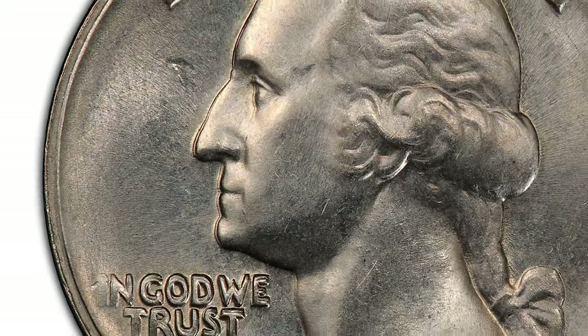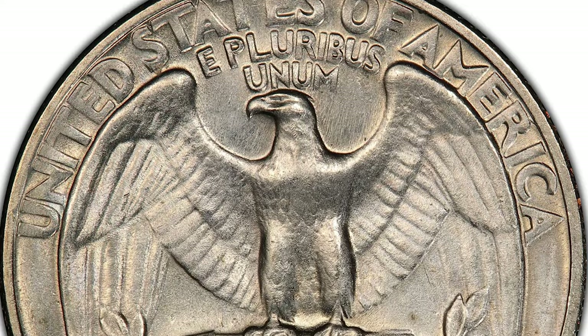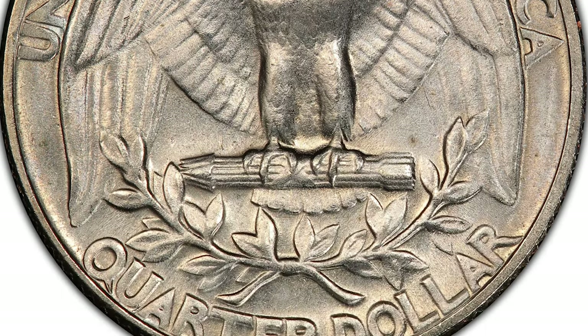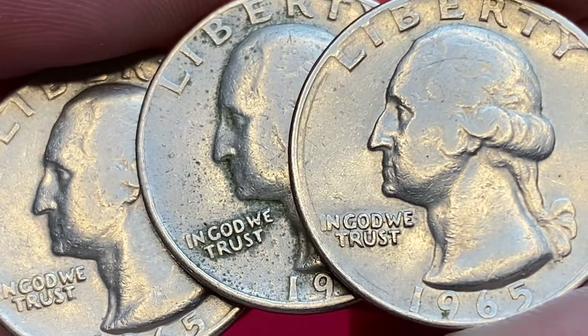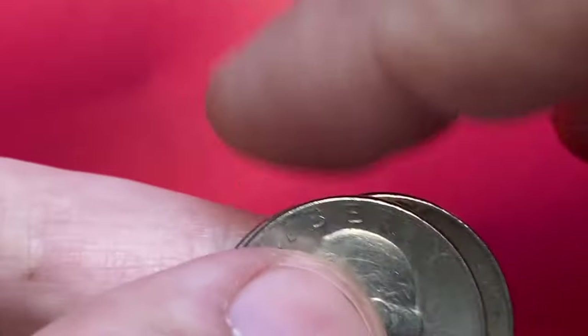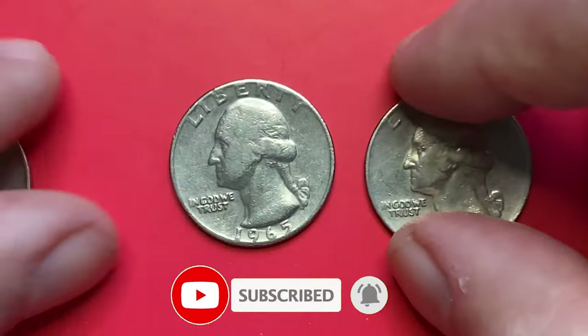These should not be confused with the lesser 1965 doubled die obverse, FS-100-02, which shows less dramatic doubling on LIBERTY only. Even in Mint State 64, such coins are worth around $1,400 according to PCGS. Thanks for watching — keep following us on YouTube and don't forget to hit thumbs up. Have a nice day!